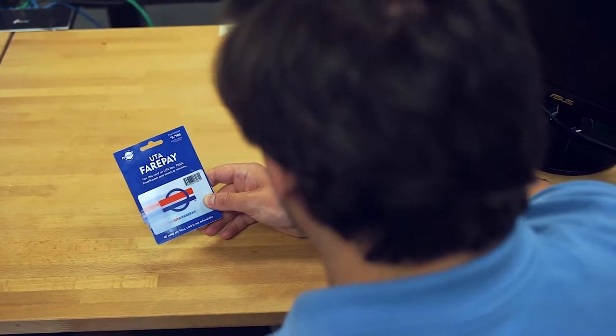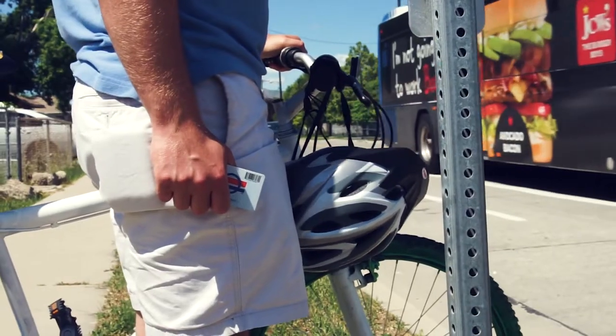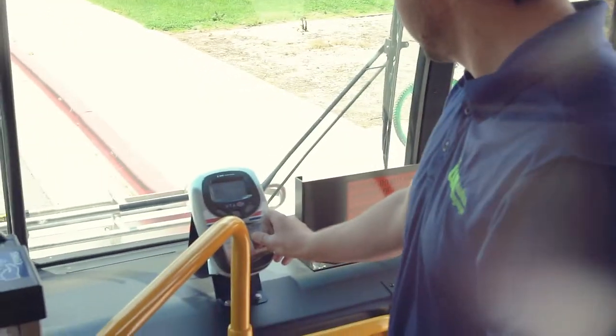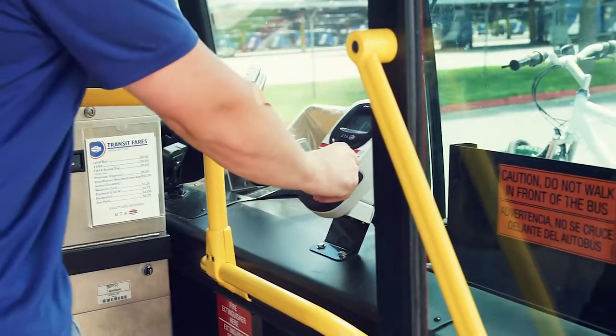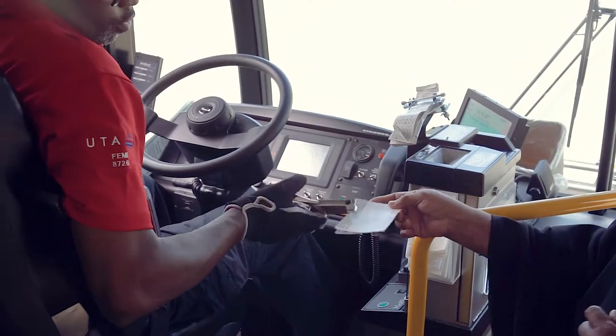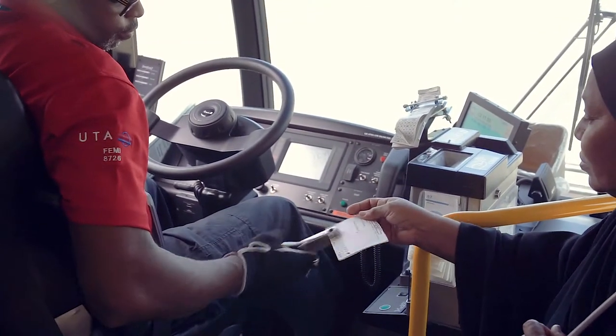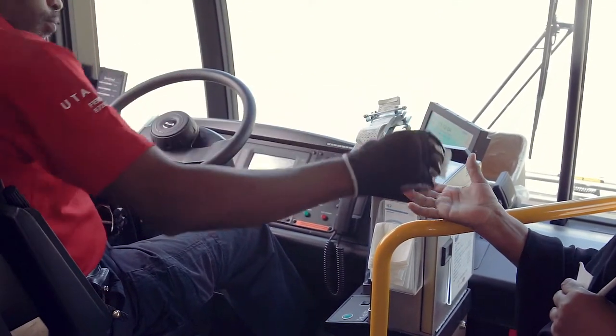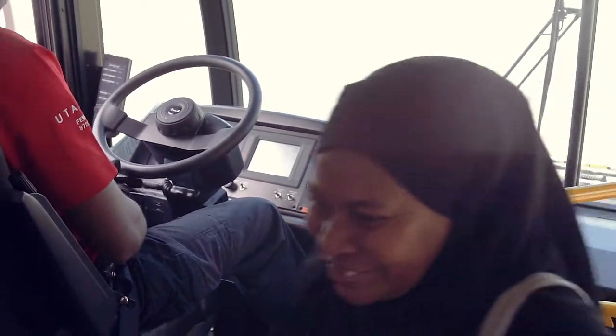The Fair Pay card is a reloadable card and can be obtained at a UTA office or local store. All you need to do is tap on the card reader when you get on and tap off when you get off UTA. Medicaid punch passes are also given to use on UTA for those who qualify. Government-issued Medicaid passes are also acceptable on UTA. Contact the state for more information.